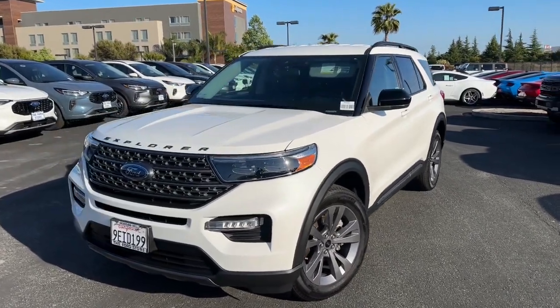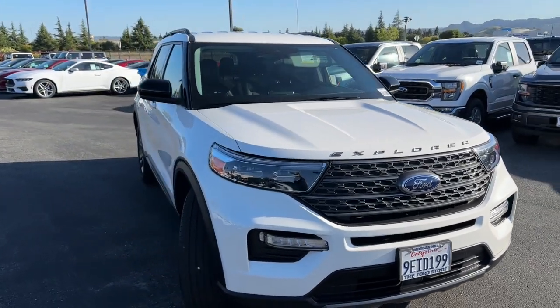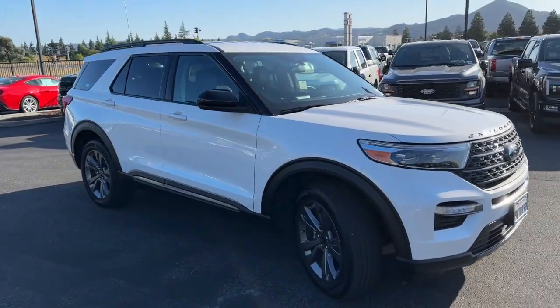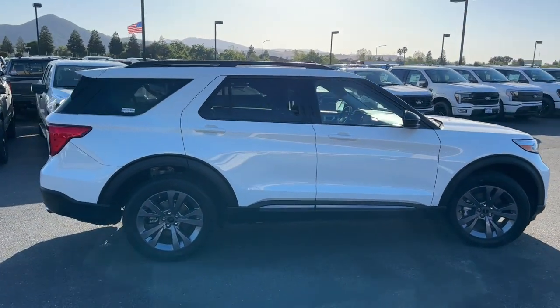Hop into the 2022 Ford Explorer. With less than 20,000 miles on the odometer, this vehicle stands out from the rest. Here's an Explorer that brings an uncompromising spirit to all your adventures.